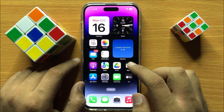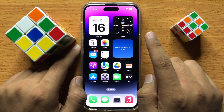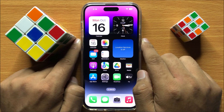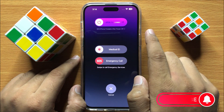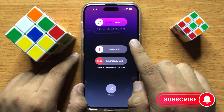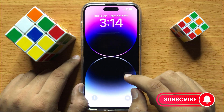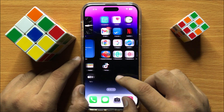After updating the iOS, restart your iPhone. To restart, tap on your power button and volume down button at the same time. Now swipe the icon to the right side to power off your iPhone, then power on your iPhone. After restarting the iPhone your problem will be fixed.